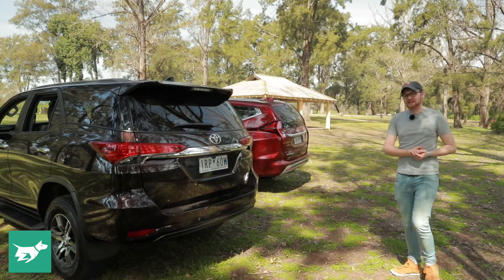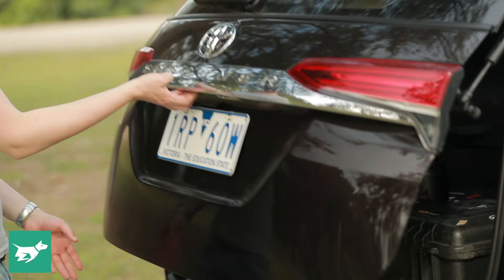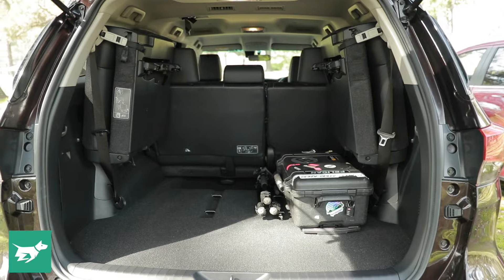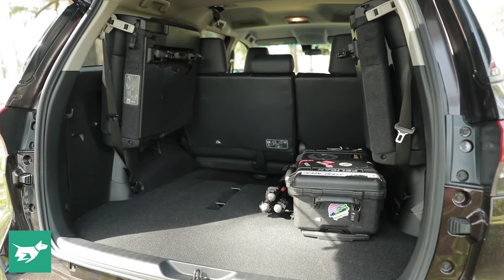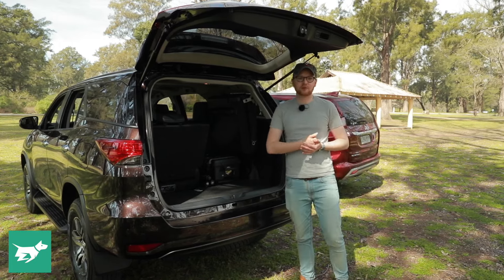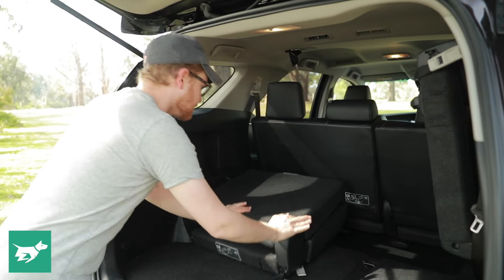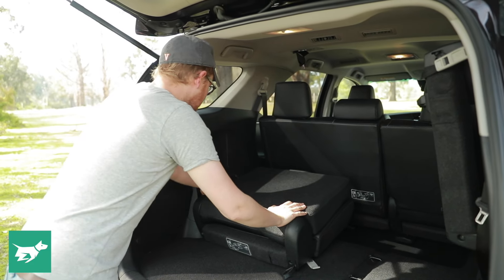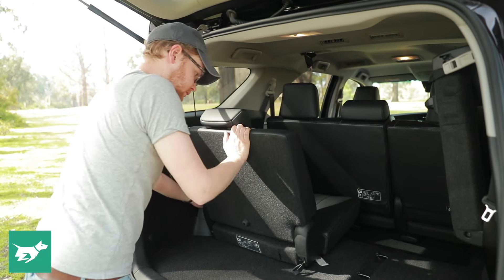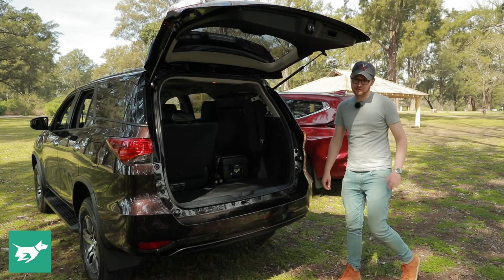There are also similarities in the packaging. Behind the Fortuna GXL's manual rear door you'll find its standard third row. Those third-row seats stow away by pushing up to the side of the vehicle. Even though it has more boot space — 716 litres in five-seat mode — you kind of have to dodge these seats, but when they're deployed they're nice and easy to get down and offer a decent amount of room, with pretty much no lip to get your stuff in and out. The spare is mounted beneath the vehicle.